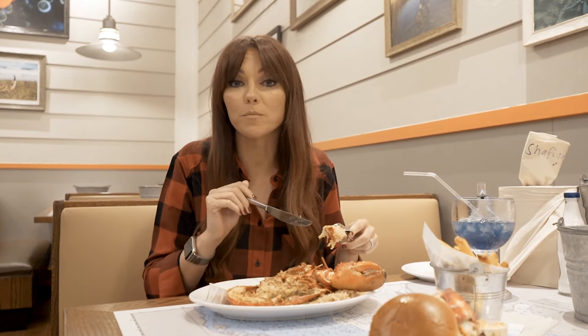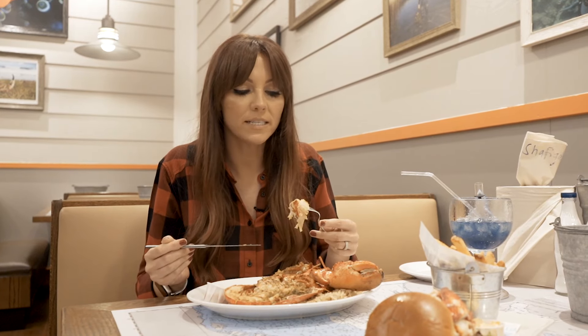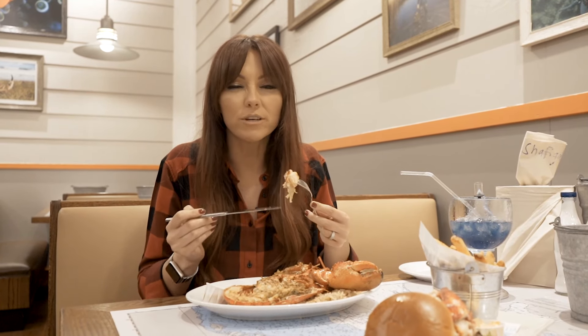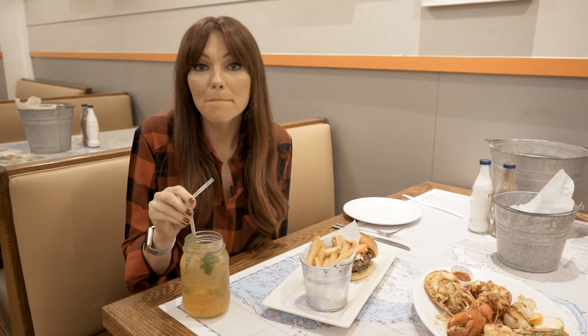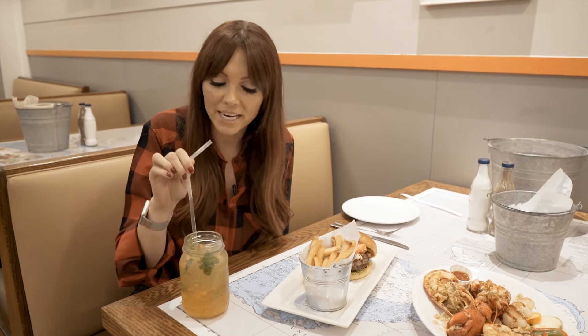It's the same spice as the lobster pot — it's Old Bay spice. It's got a kick to it and it's really peppery. Mocktail number two — it's honey peach. Peach syrup.